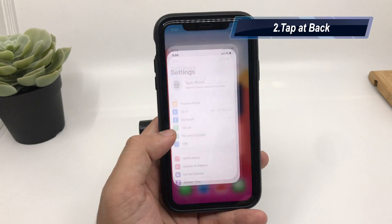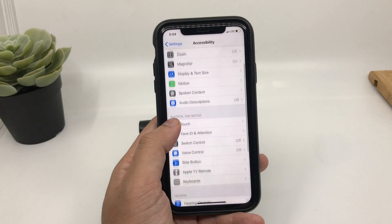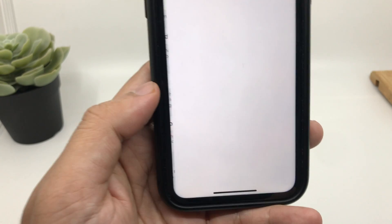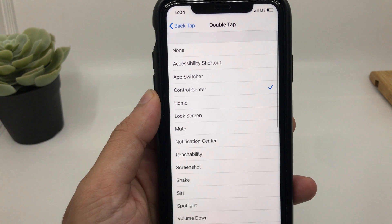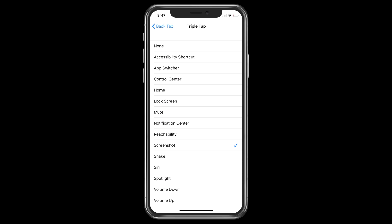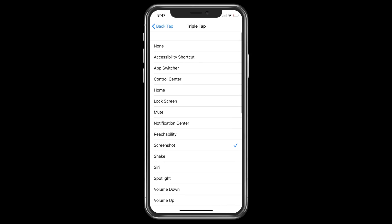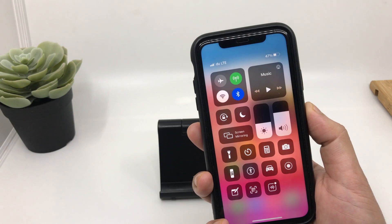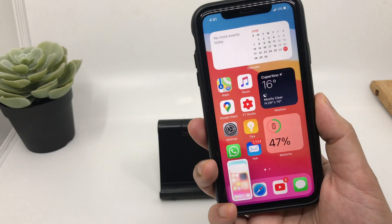Now this is one of the coolest features in iOS 14 — Back Tap. Go to Settings, then Accessibility, then Touch, and scroll down to find the Back Tap option. You get two options to customize: double tap and triple tap. For example, set double tap to open Control Center and triple tap to take a screenshot. Once enabled, double tapping the back of your device opens Control Center and triple tapping takes a screenshot — and it works seamlessly even if you have a case or cover on your iPhone.